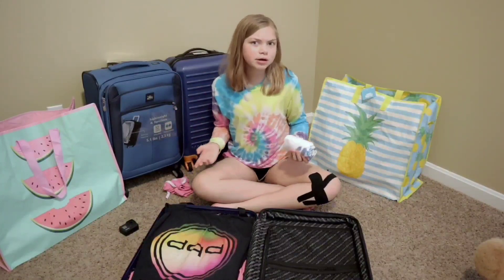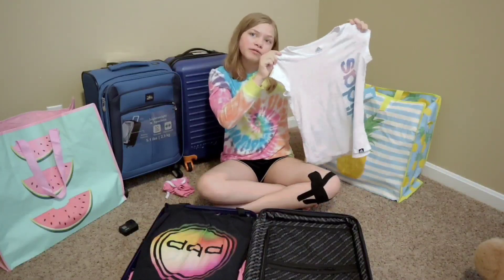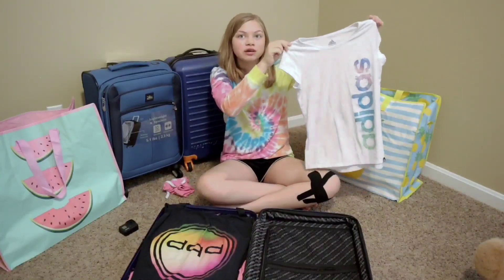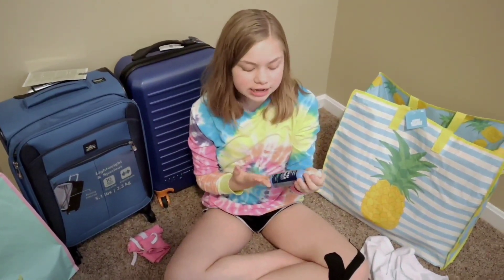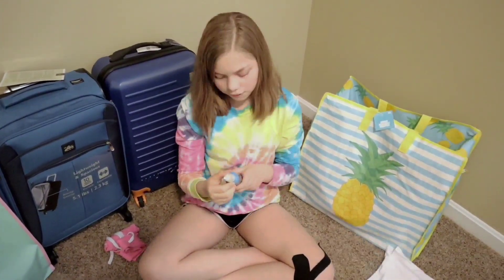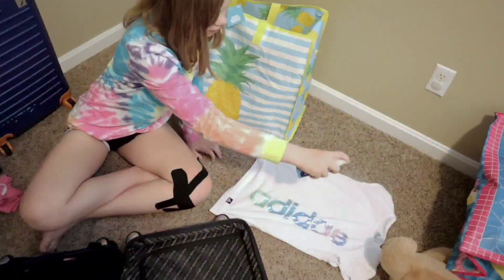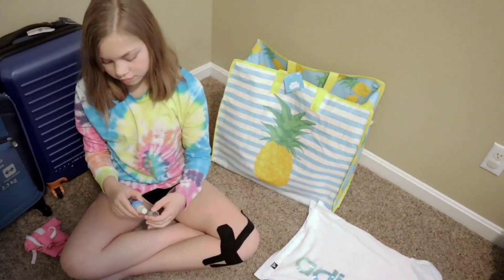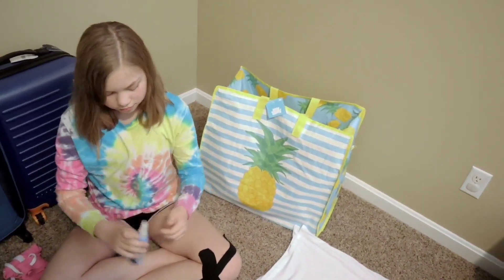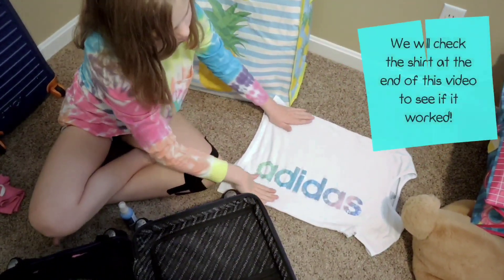Maybe you're worried about wrinkles when you roll your shirts. It is wrinkly, but hopefully we found something to get rid of the wrinkles. We found this at Walmart for $1 — it's Downy Wrinkle Releaser. First, you want to lay it flat on the ground and spray it. Then you're supposed to smooth it out and get all the wrinkles out of it while it's laying flat, or you can hang it up, it says. Smooth it out and we'll let that dry.